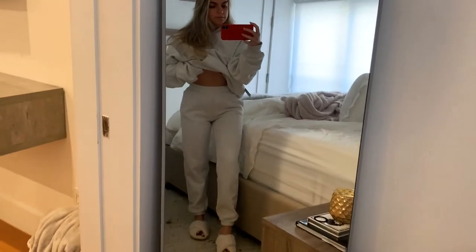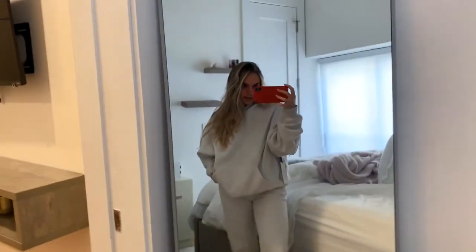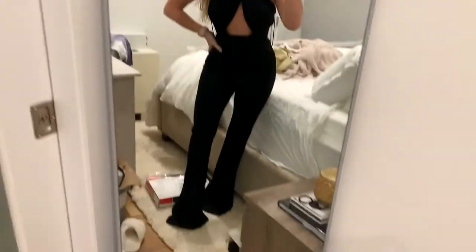I'm super excited to get my cherry sweatsuit but this Aritzia one I just love the color — the heather cloud white. It's very cozy, comfy, and oversized baggy which I love.